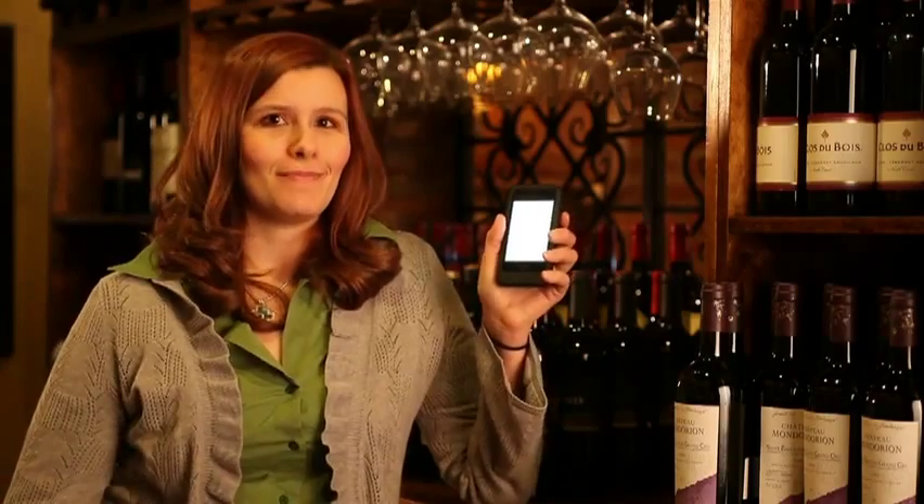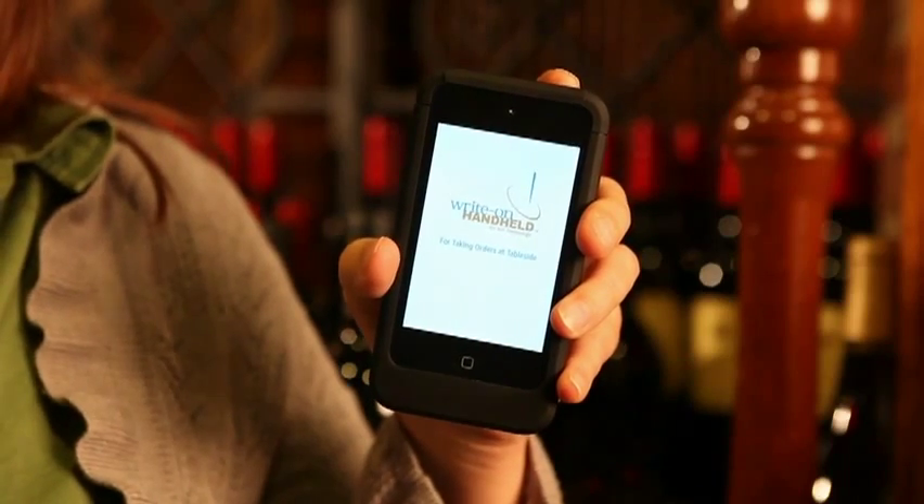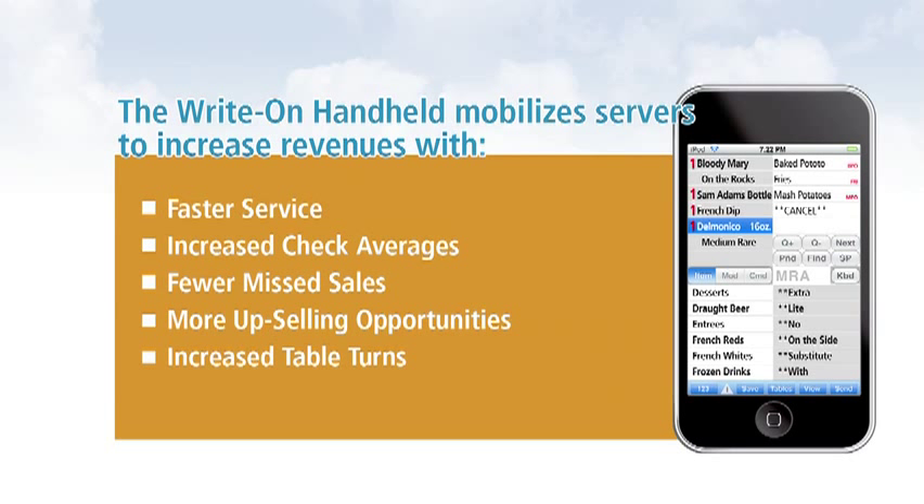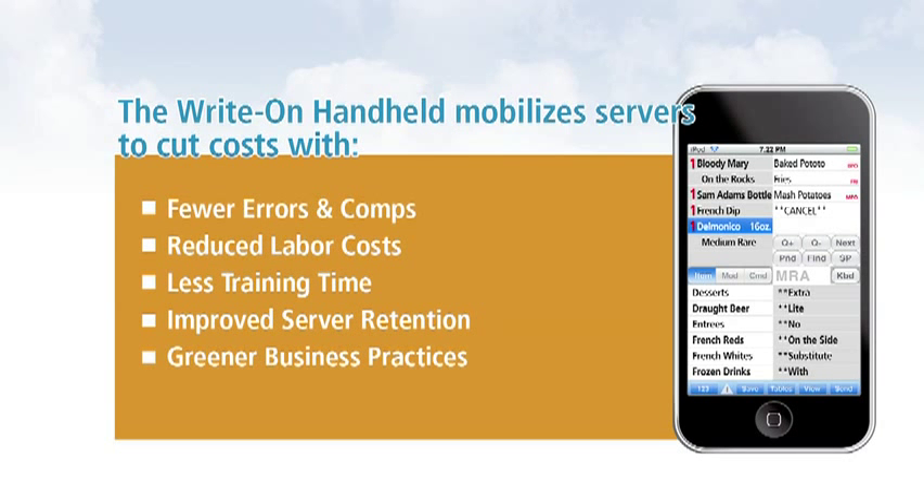If you ask me, investing in a Ride On Handheld POS system is the best business decision a restaurant can make.